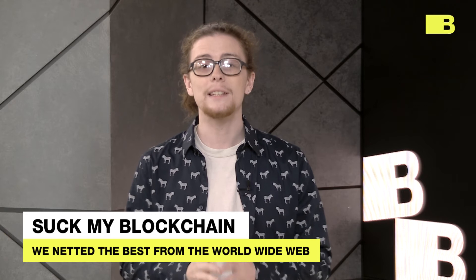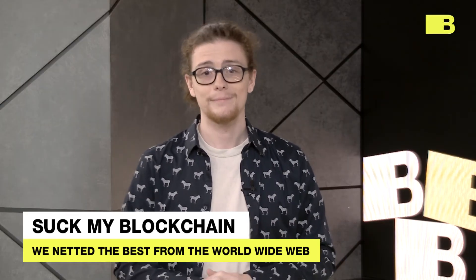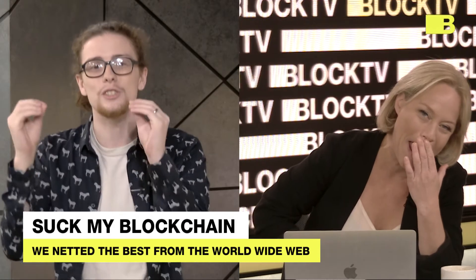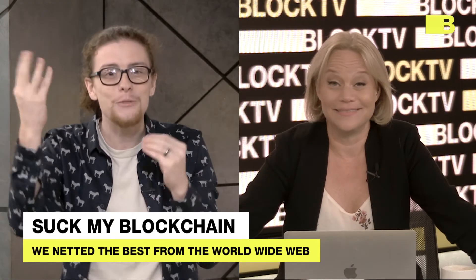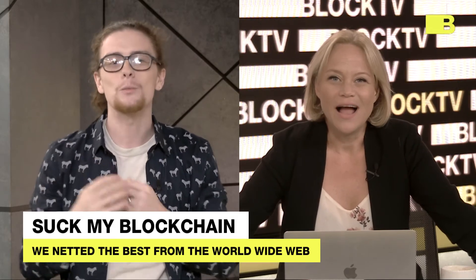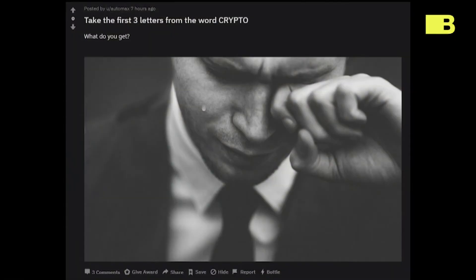Upon first blush, a seemingly innocent r/bitcoin post says: 'Take the first three letters from the word crypto. What do you get?' I'll wait. Your mind is spinning, flipping, twisting over itself — doing the mental gymnastics to predict the incredible outcome. Your brain is overheating. What could it possibly be? I'll be a sport and go: I don't know. It's 'cry.' The picture shows a man crying. The joke is 'cry.' I take my hat off to this funniest of funnies, and I resign.